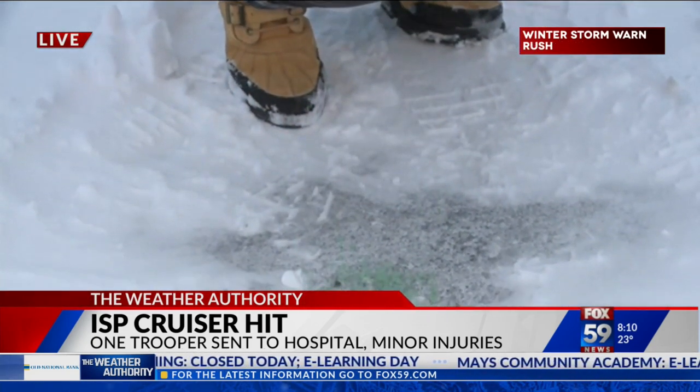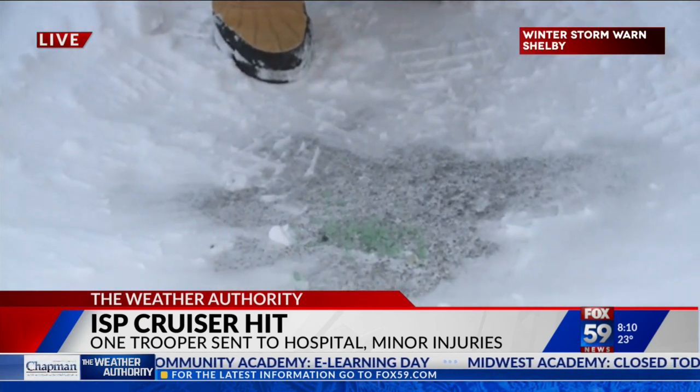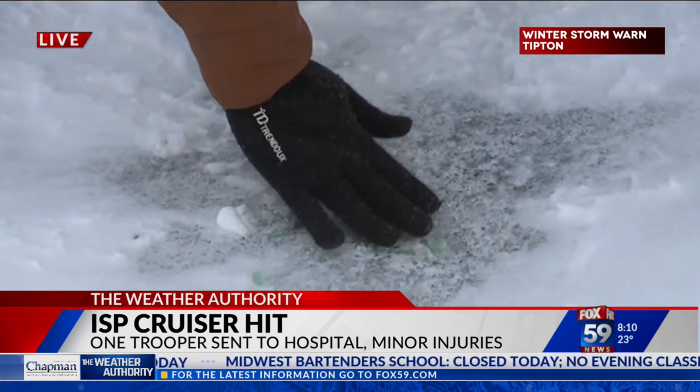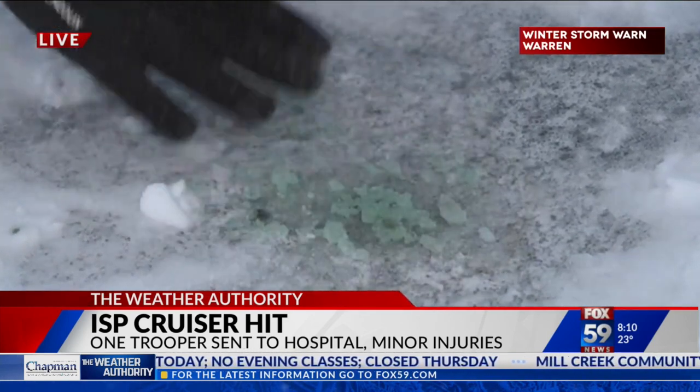I was told — because I was at the salt barn earlier — it is green. It's designed to be green so that you can see it when you're driving, so you know where it is and what areas it's been applied to. It's also designed to stick to the road.